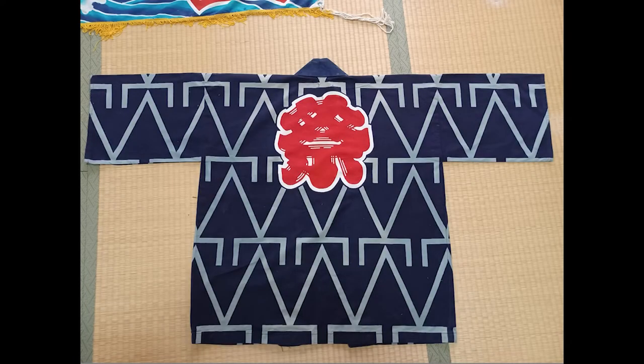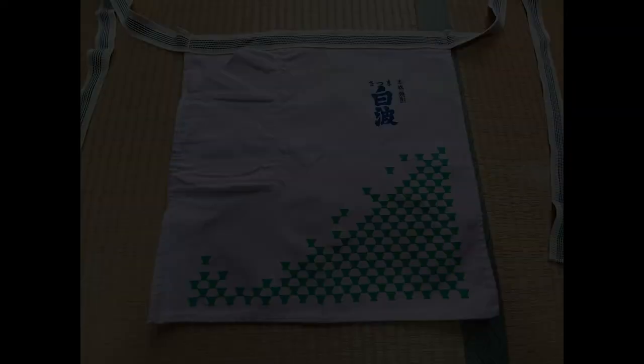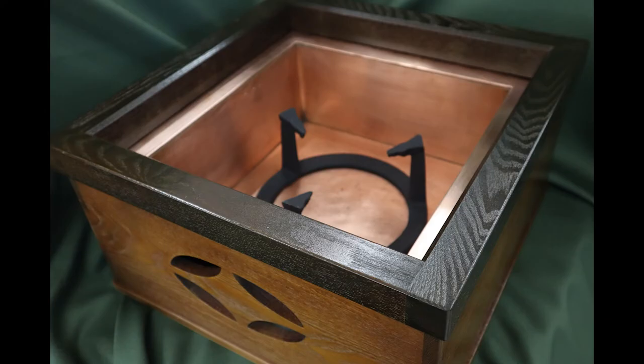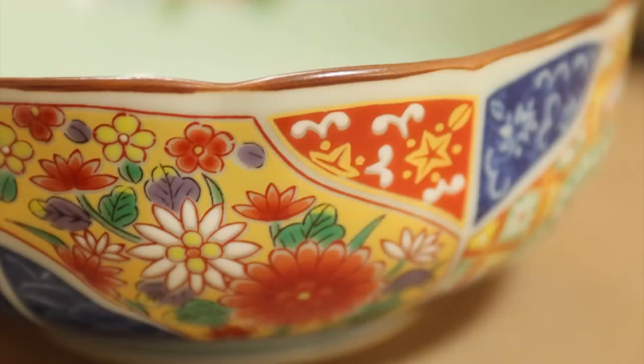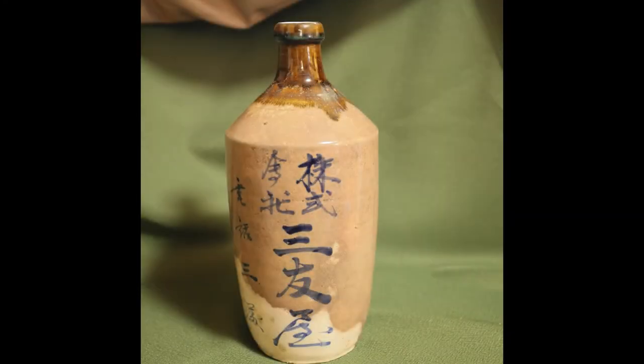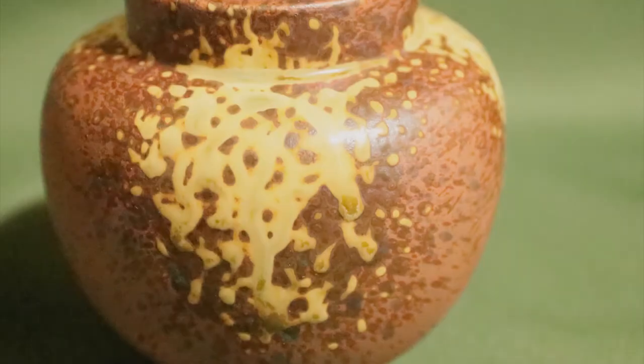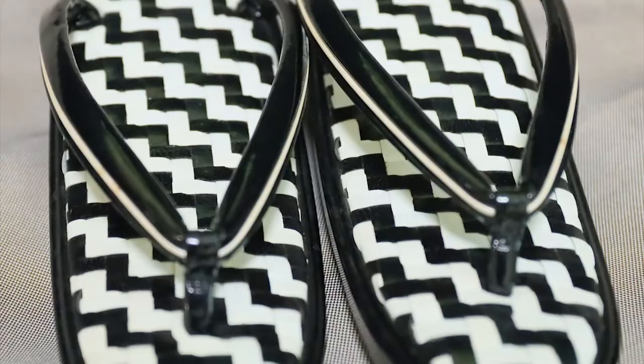How did you like the product this time? This item is now for sale on eBay. It is sometimes sold out, but we have other great items available. Please see the product list page from the overview column. Thank you for watching. Please subscribe to our channel.